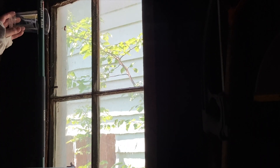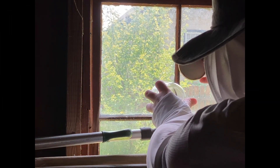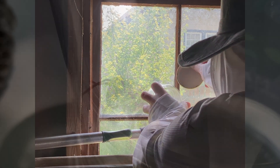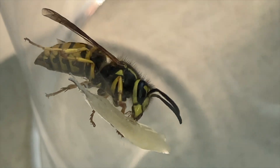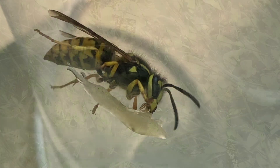Welcome to the Green Wasp Removal YouTube channel. In this episode we're going to show you how we rescued yellow jacket queens who were stuck in the windows of a barn and how we identified them to find out if they were invasive or native to our local ecosystems.